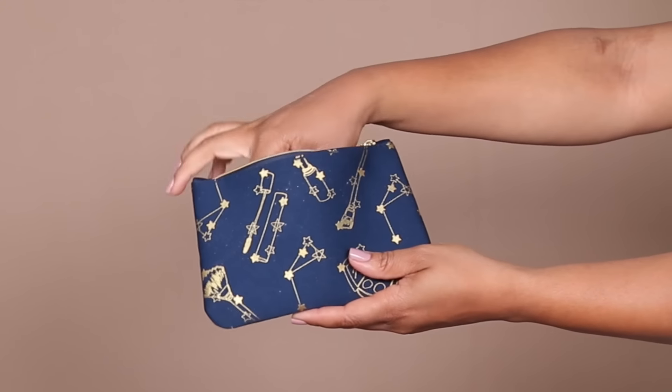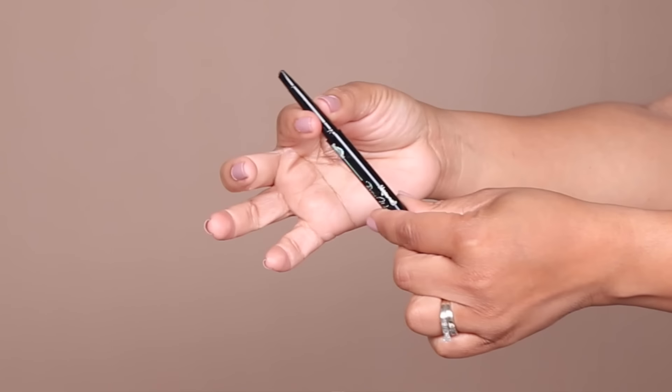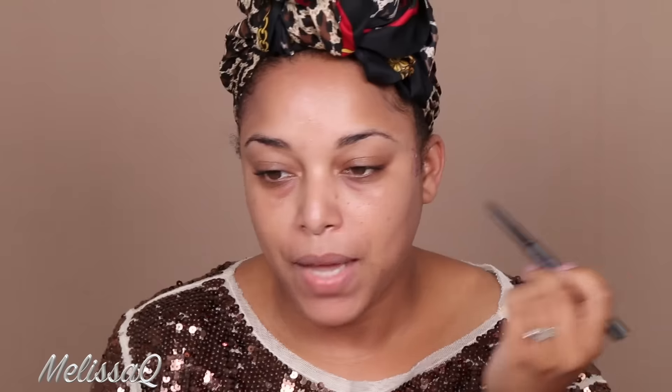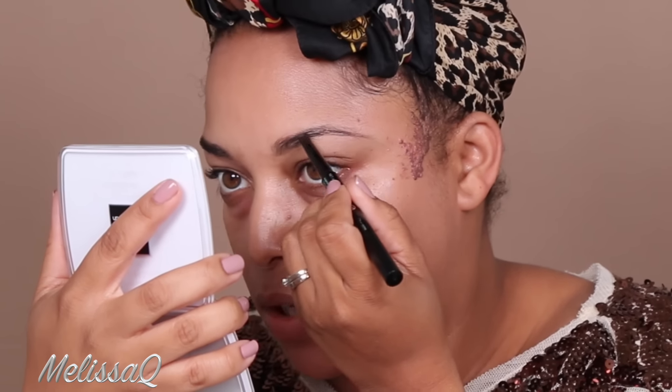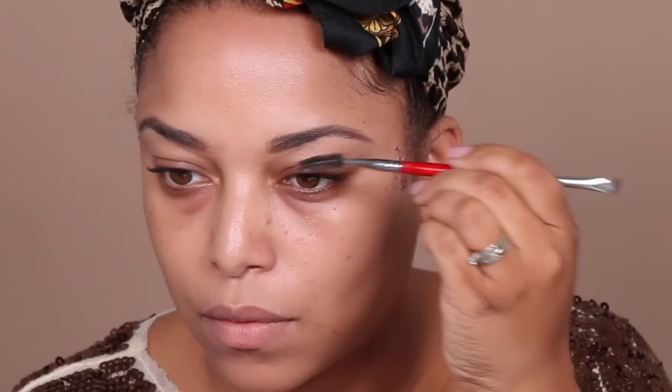This head wrap is on my head because we are doing hair and makeup today. We're going to start off with the first item in the Ipsy Glam Bag — this is the Scone brow wand eyebrow pencil in the color Chocolate. I'm creating a stencil for my brows and then I will fill them in. Now I'm going to use the Makeup Forever brow powder.